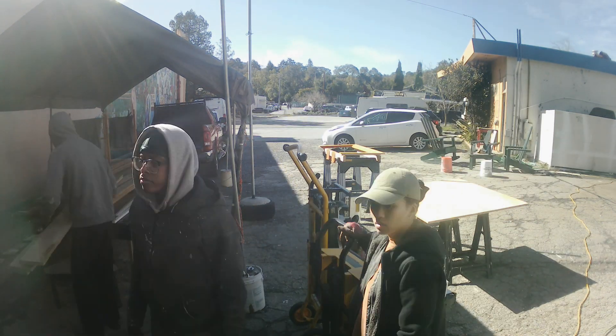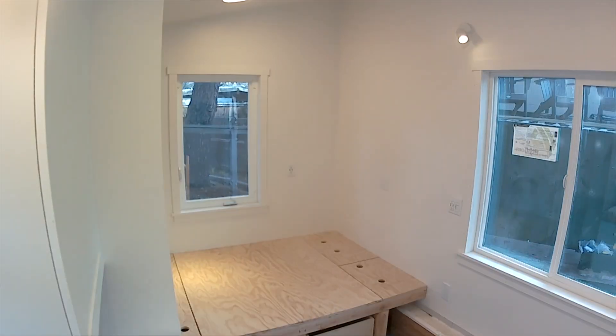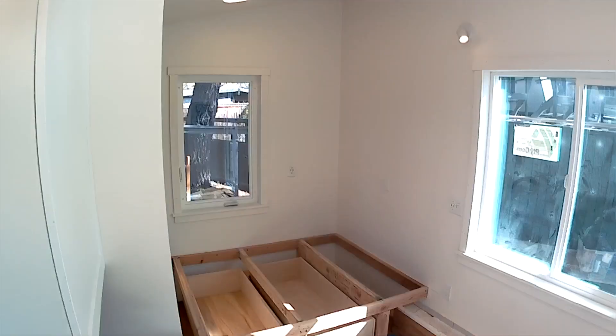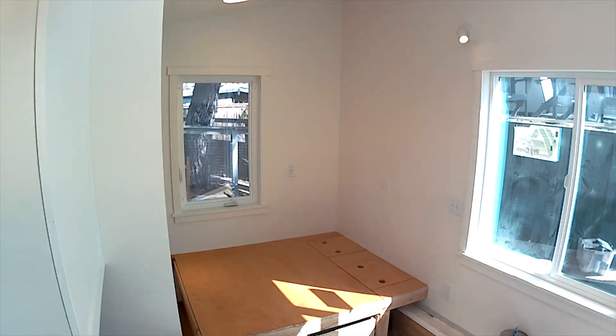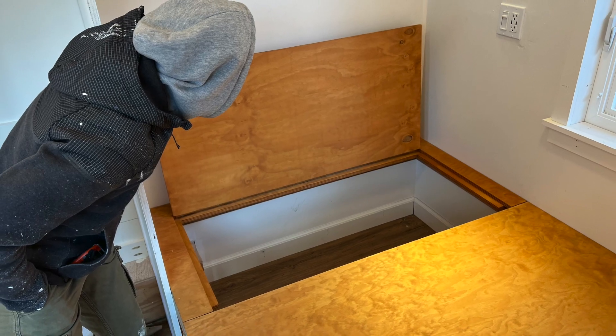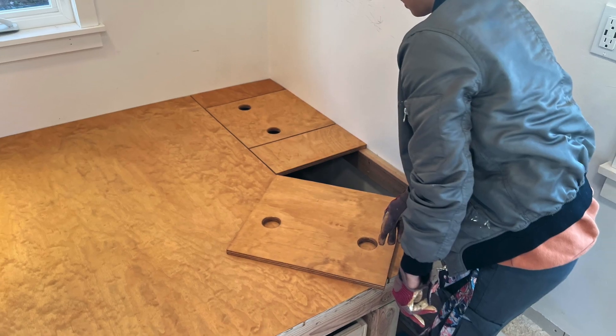Sanding it before we stain it properly, dusting, and wiping with the tack cloth. Big thank you to Madera Woodworking — Dean, thank you. He helped us mill some wood, and there will be much more about that coming up.